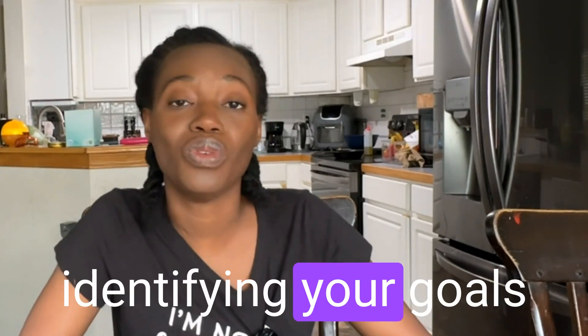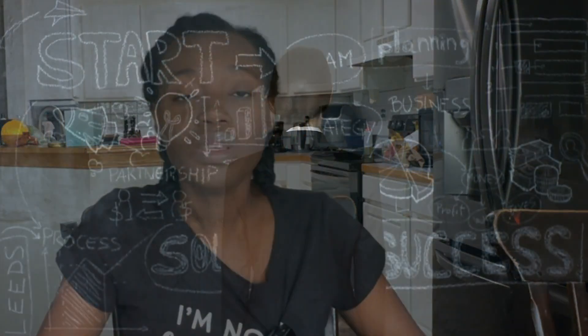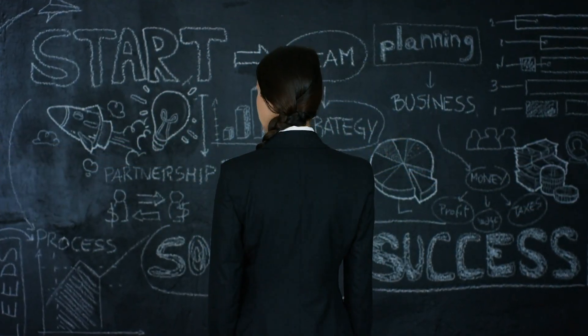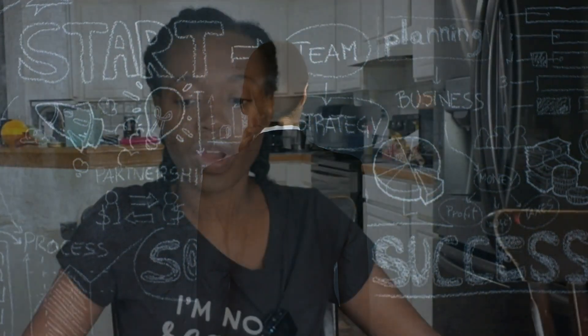When it comes to figuring out or identifying when it's time to change a curriculum, you want to first work backwards. You want to start by identifying your goals and preferences for your child. Especially when it comes to math, it's super important to figure out what your family's vision, mission, or goals are when it comes to math.